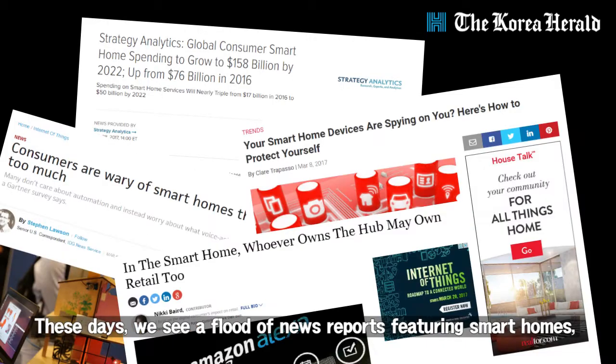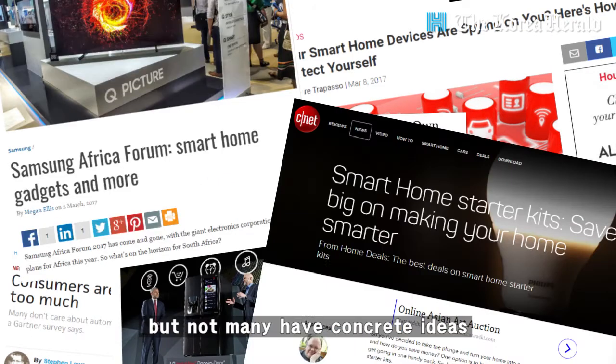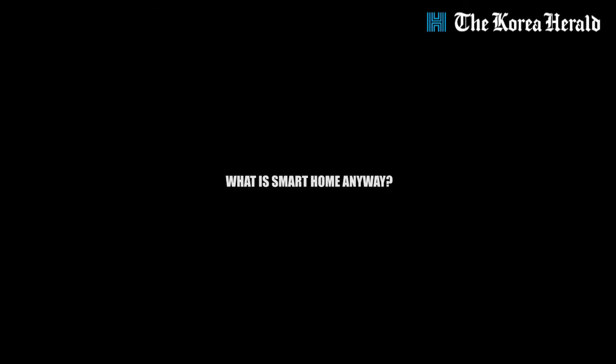These days, we can see a lot of news reports featuring smart homes, but not many have concrete ideas about what they actually are. So we ask: what is a smart home? Let's break it down into three elements.